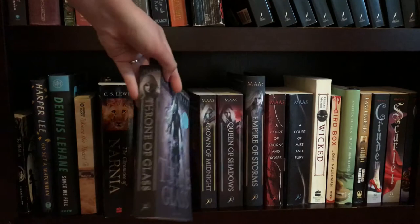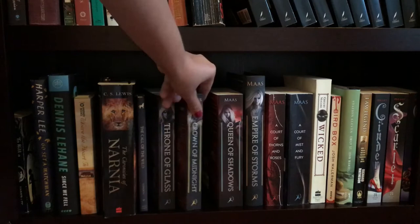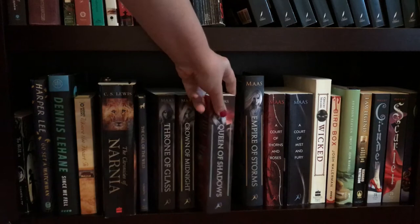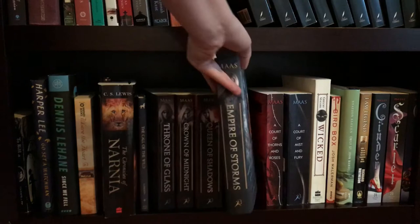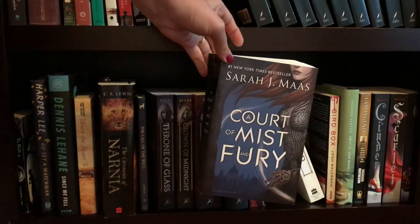Then I have the Throne of Glass series. The first one being Throne of Glass, the second one Crown of Midnight. I'm missing Heir of Fire, which is number three. Number four is Queen of Shadows. And number five is Empire of Storms — I'm definitely getting that when it comes out in paperback. Then we have the first two books in the ACOTAR series. The first one being A Court of Thorns and Roses, and the second one being A Court of Mist and Fury. I just finished A Court of Wings and Ruin and I definitely liked it, not as much as the second one, though.